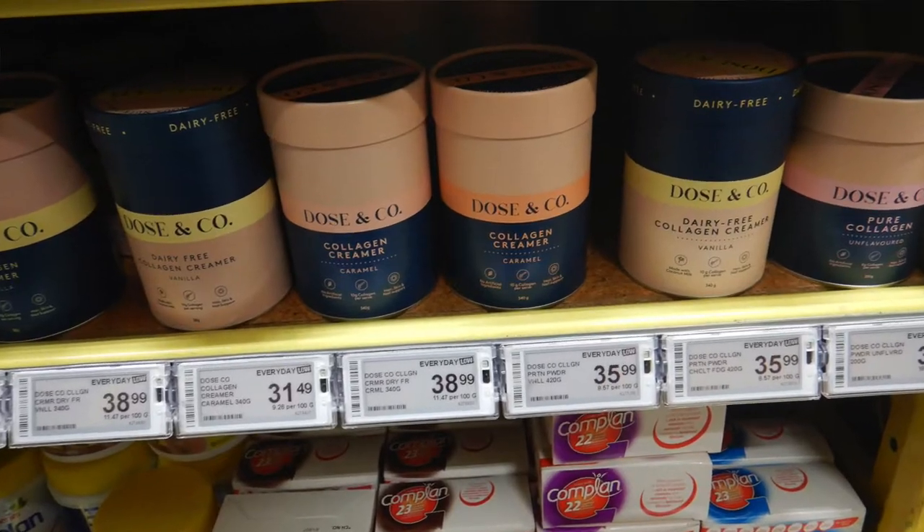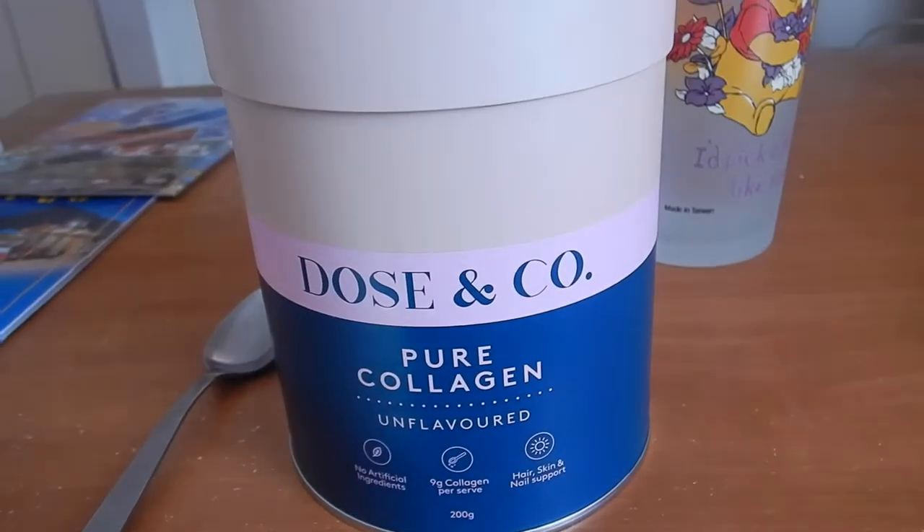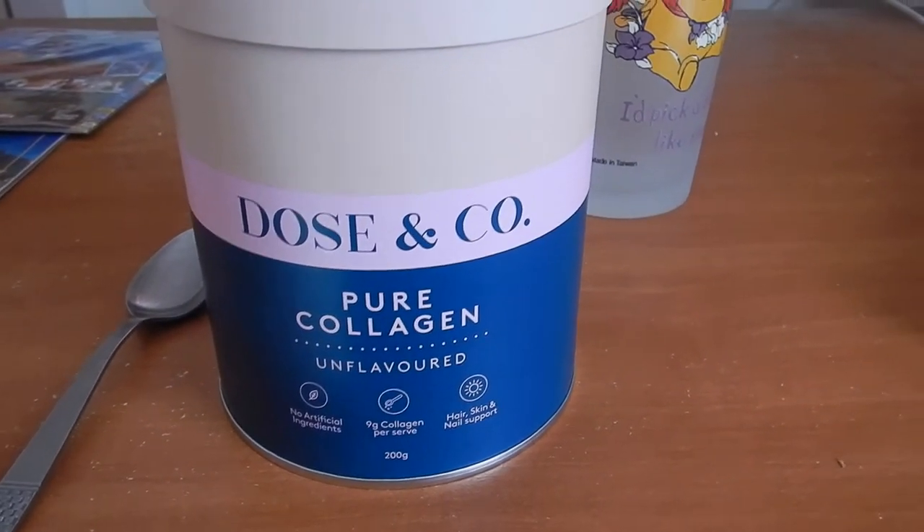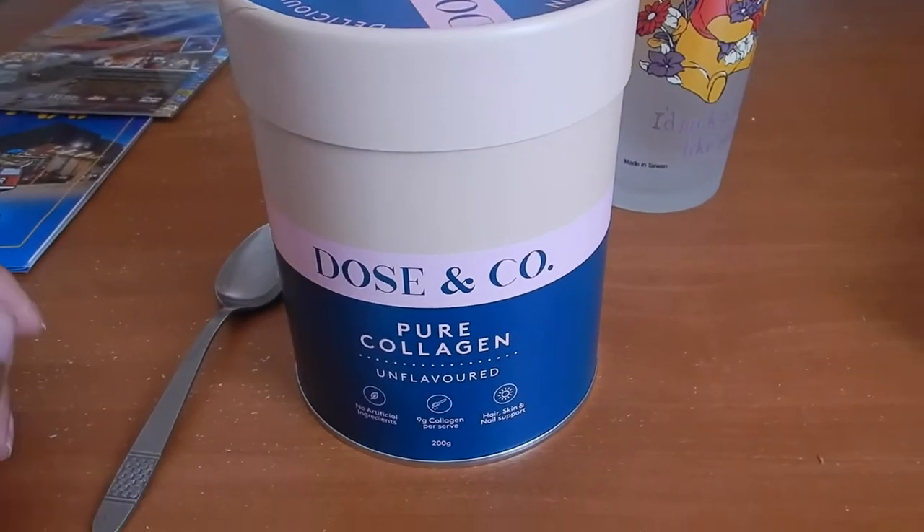You can buy it in the supermarkets here. They have it online at their website and it's free shipping in New Zealand, which is also great. But I found this was cheapest at Pack and Save.